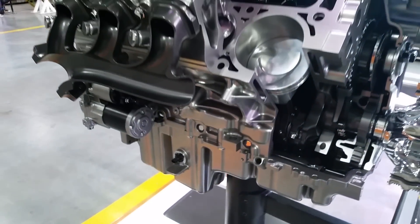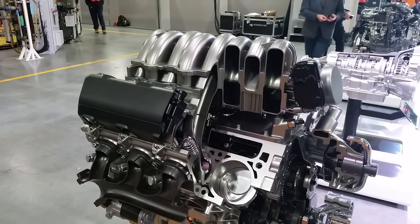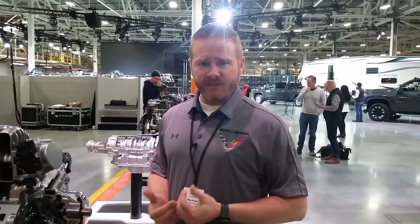The engine also carries variable valve actuation. It is a dual equal system, which means the intake and exhaust valves are actuated off the same camshaft. Also, a segment first for us is the variable oil pump. We know our customers need this in a variety of climates and a variety of conditions.